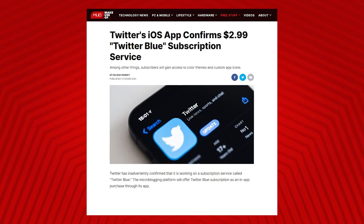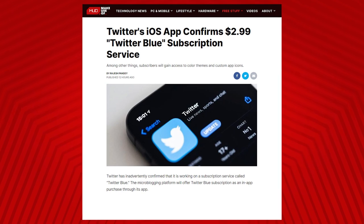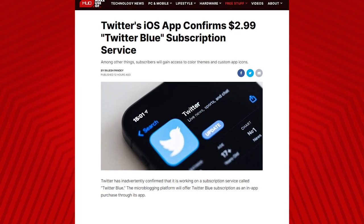Security researcher Jane Manchun Wong discovered an in-app purchase in Twitter's iOS application that was $2.99, and it was called Twitter Blue — basically a monthly subscription to a premium service of Twitter. They actually went in and subscribed to the in-app purchase, possibly making them the first person to try out Twitter Blue, and they broke down exactly what you will find with the service.